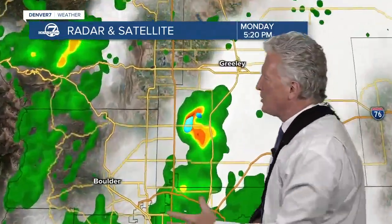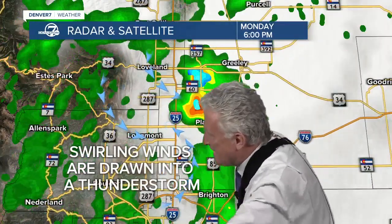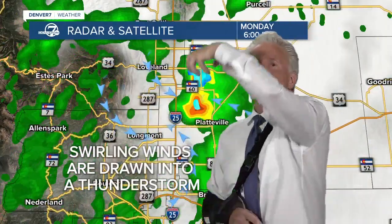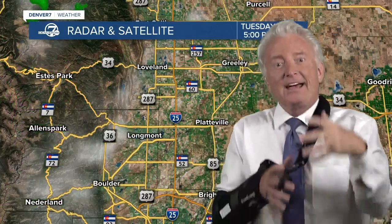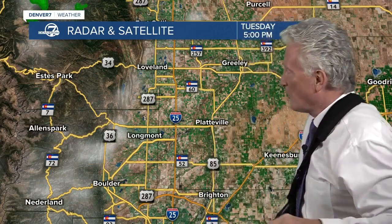Yesterday afternoon, there were numerous thunderstorms all around. Those thunderstorms put out outflow winds at the surface, swirling around. As a new thunderstorm develops, it takes that rotation and draws it up into the updraft of the thunderstorm, forming that landspout — coming from the land up into the cloud tornado.